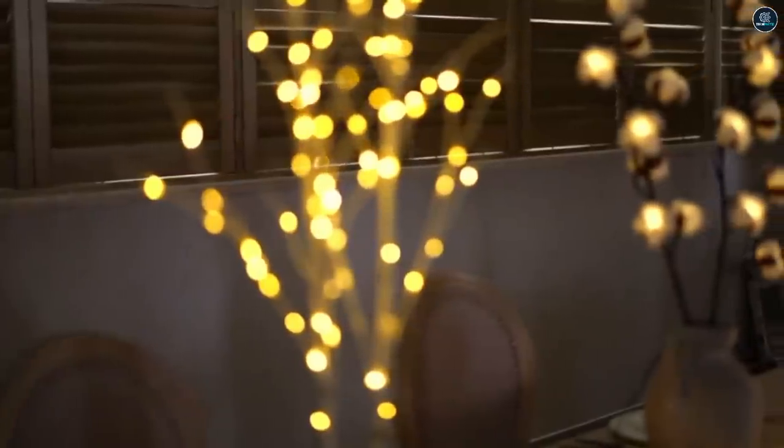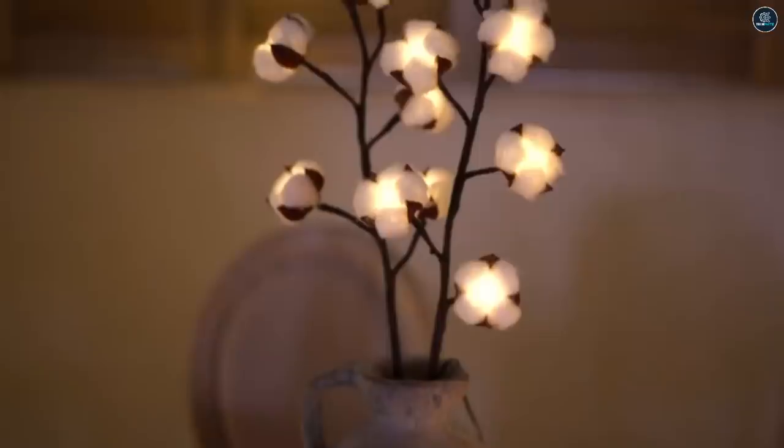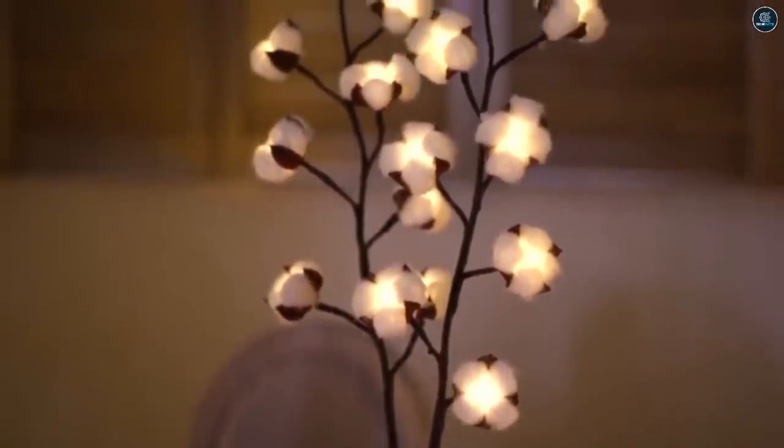These lights are waterproof and can be used outside as table decorations to impress your guests. The branches resemble real twigs and branches and are bendable to give you some creative space for how you want them to be oriented.